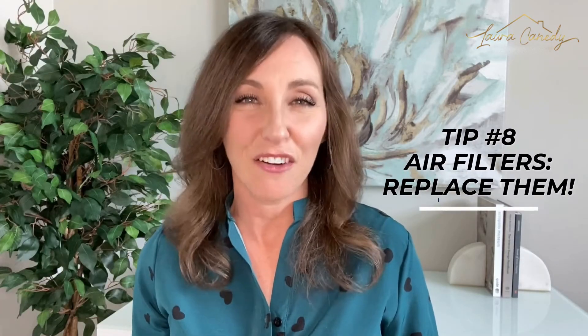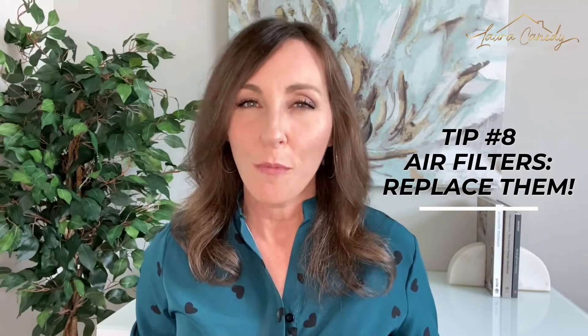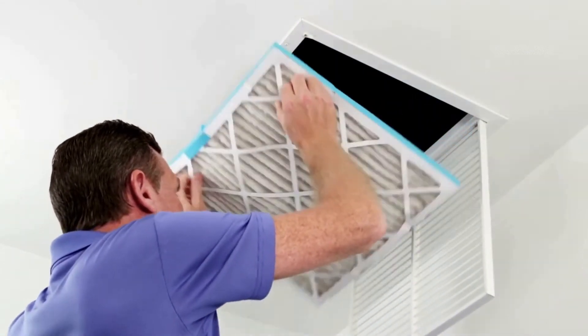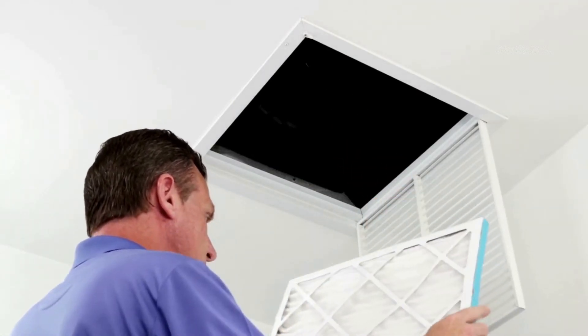Tip number 8: air filters — replace them. If this isn't already a standard part of your home maintenance, be extra sure to do this. The inspector will write this up on his report if it hasn't been done, but it lets fresher air circulate through the house and helps keep the longevity of your HVAC system. Plus, old filters just look plain gross.